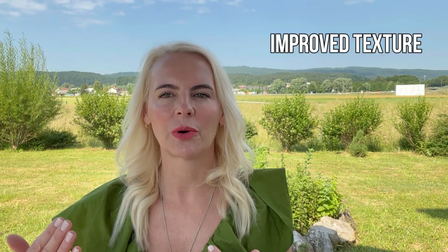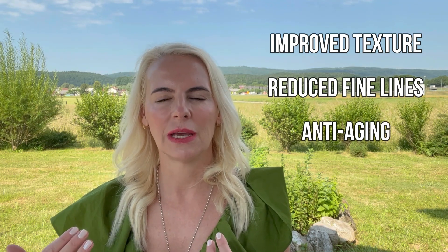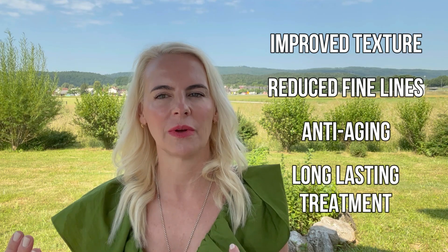After completing those five to six treatments, the skin will visibly improve — the texture will be better, and the appearance of fine lines and wrinkles will be a lot less. So it's super anti-aging and it has a long-term effect.